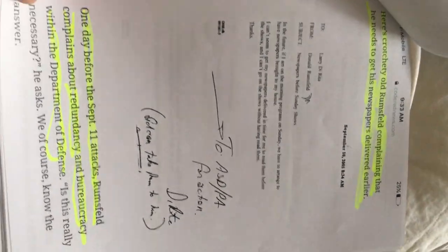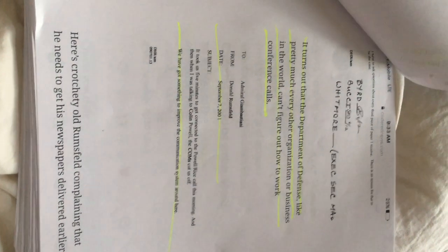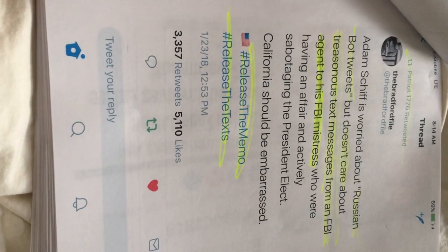Old Rumsfeld's complaining he needs his newspaper delivered earlier. It turns out the Defense Department is pretty much like every other business — can't figure out how to work the phone, let alone wire it up. Adam Schiff is worried about Russian bot tweets but doesn't care about treasonous text messages from an FBI agent. The whole government's involved — they call it Russian hacking. What a joke.